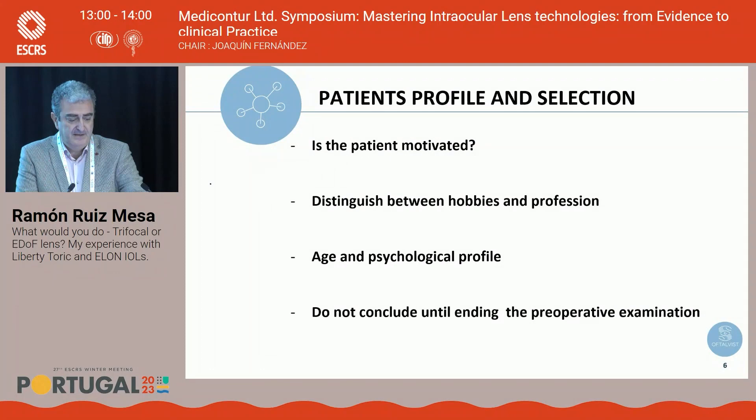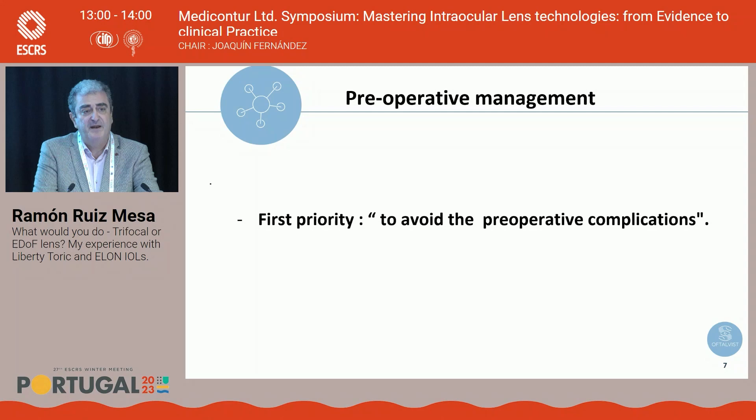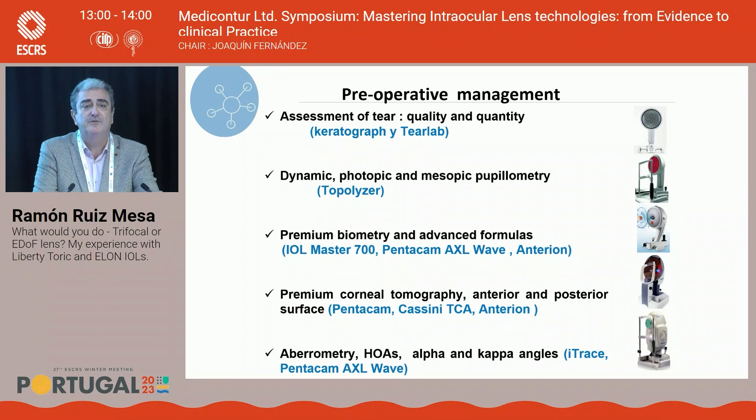For patient profile and selection, we must determine patient motivation, distinguish between hobbies and profession, consider age and physiological profile, and not conclude before completing the preoperative examination. The first priority is avoiding postoperative complications by not selecting unsuitable patients for multifocal or EDOF lenses. We need a complete examination including tear quality assessment, dynamic photopic and mesopic pupillometry, premium biometry with advanced formulas, premium corneal tomography of anterior and posterior surfaces, aberrometry, and evaluation of alpha and kappa angles.